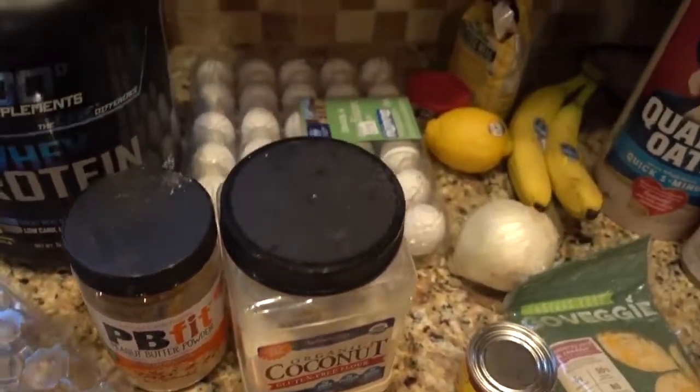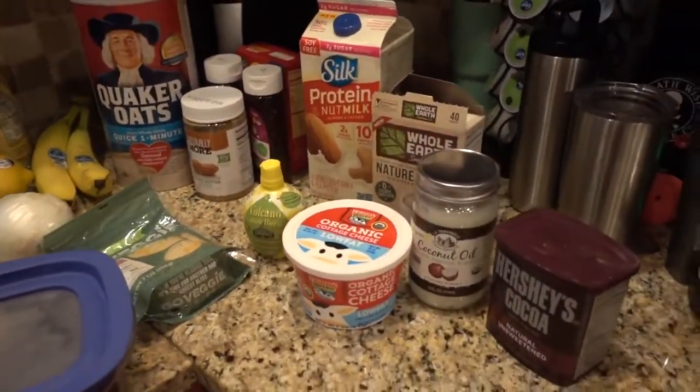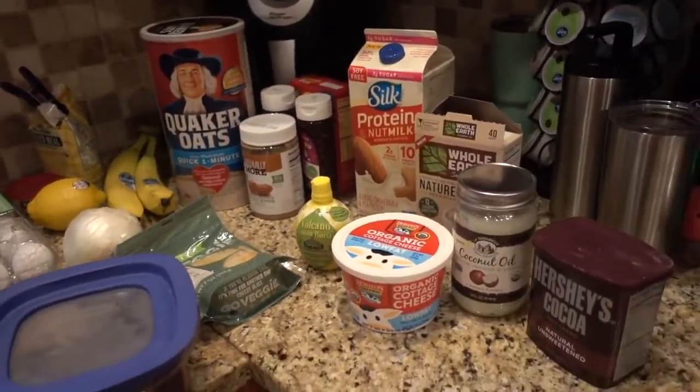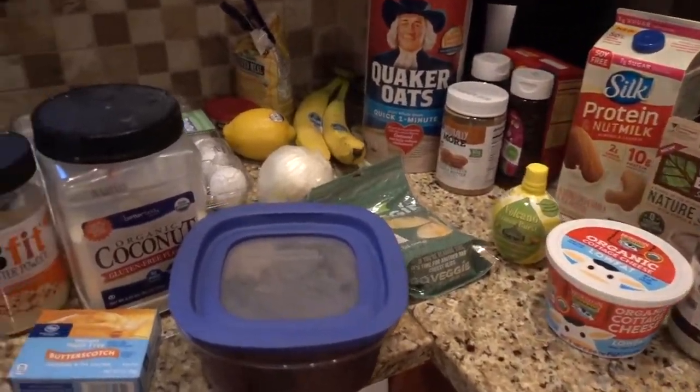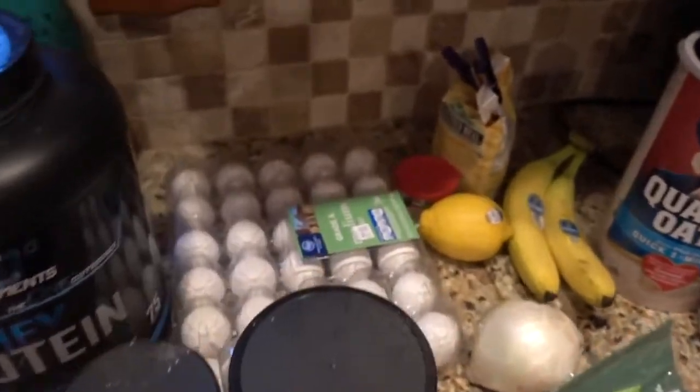Let's get started — five recipes. These are all the ingredients for everything I will be making, so don't become overwhelmed. This is for all of the ingredients, and I will list the recipes and ingredients below in the captions, so definitely check that out. But let's get cooking.